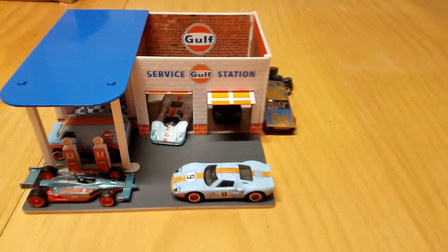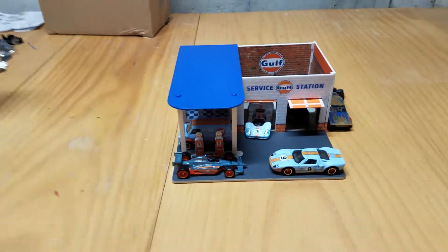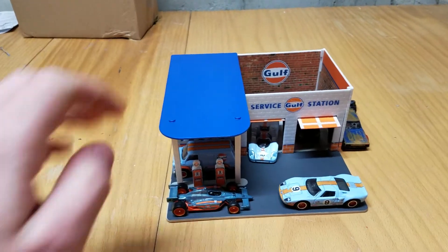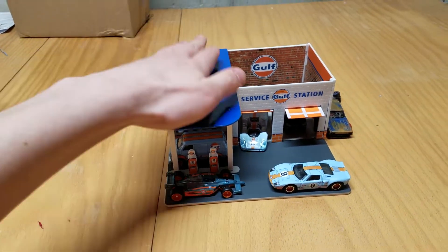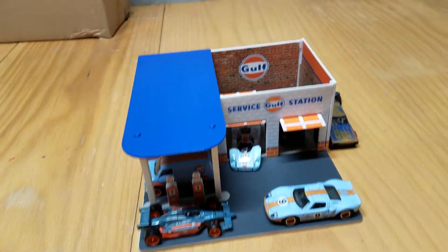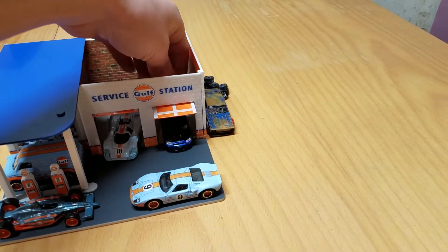They were just slashing prices over at Toys R Us, trying to get rid of stuff because the store was closing down. I got this Golf Gas Station for I think $10 — it's normally like $20, but they put it half off. They were just trying to get rid of the Greenlights, Johnny Lightnings, stuff like that.